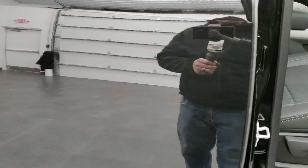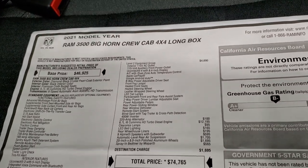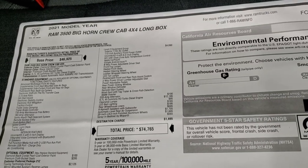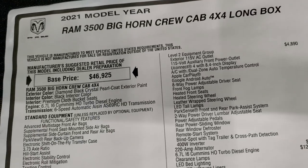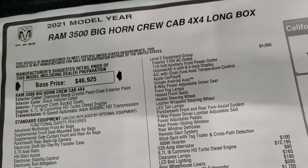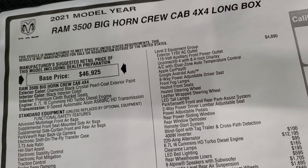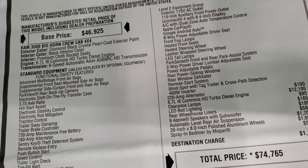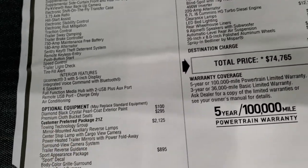We'll take a look at the original window sticker here — we actually have it in back. Here's the original window sticker. I'm not going to go through everything, just some of the high points on this truck, but feel free to pause this at any second to make sure this one has all the options you're looking for. You can see it does have the 6.7 liter high output turbo diesel, 6-speed automatic Aisin transmission. Everything on the left hand side is your standard equipment and then the optional equipment begins right there.